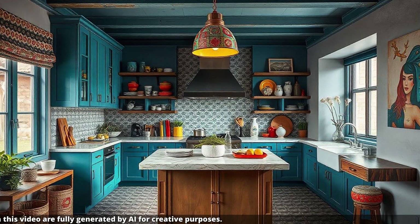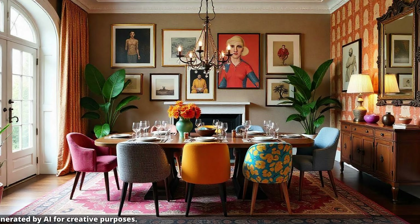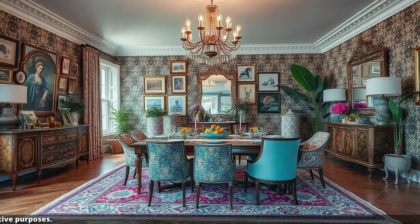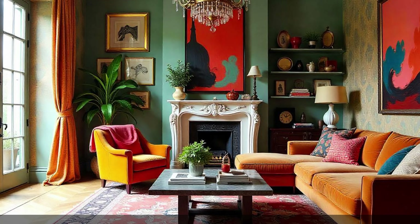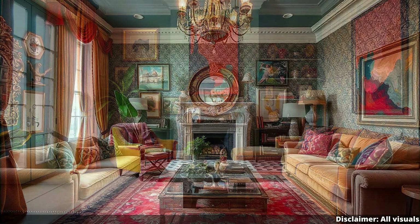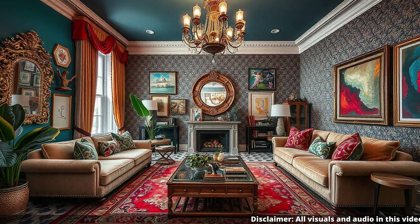Now let's talk about layered patterns and textures, because that sounds a little intimidating. It's all about finding that sweet spot between visual interest and sensory overload. Think of it like layering different fabrics in an outfit — a smooth silk blouse, a textured tweed jacket, and a chunky knit scarf. It's about the interplay of those different textures. Instead of a single note, you're creating a whole chord.